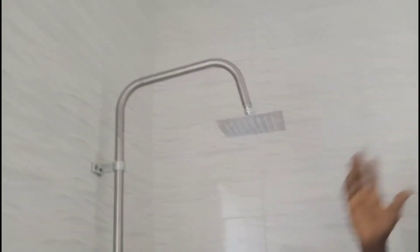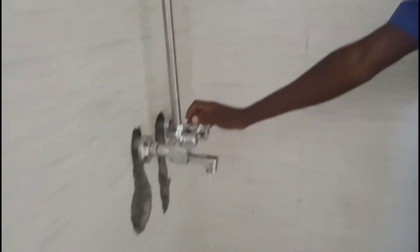Over here is your shower — you can see this part here. And here is your toilet at the center. You can see it.